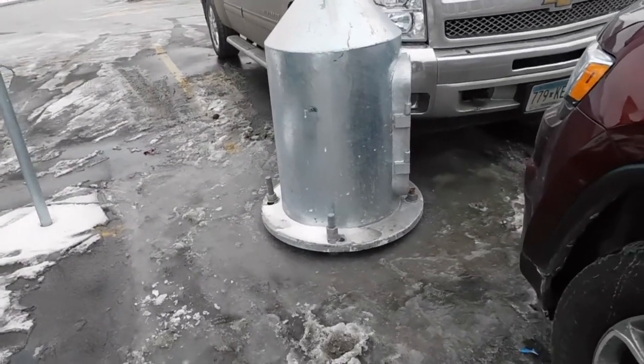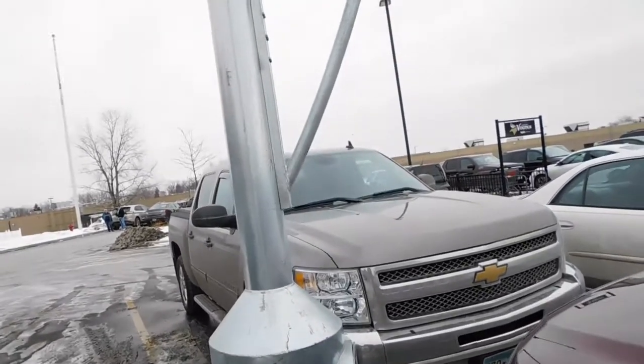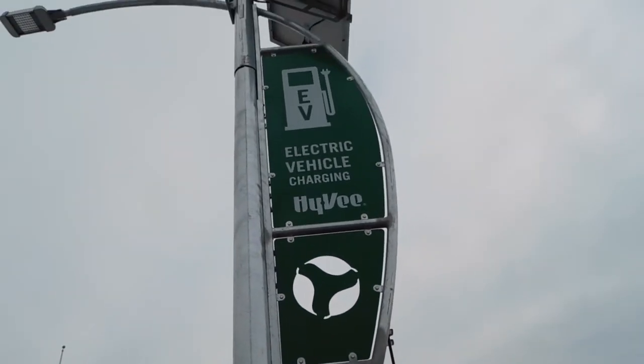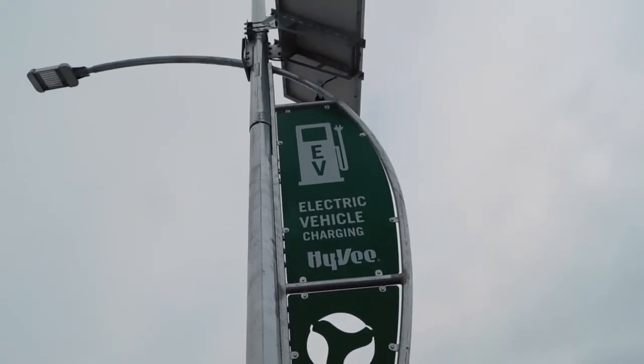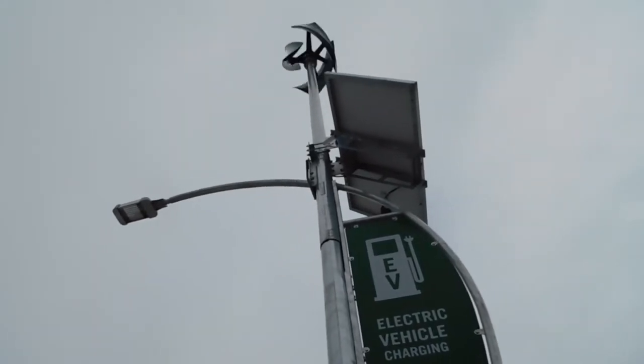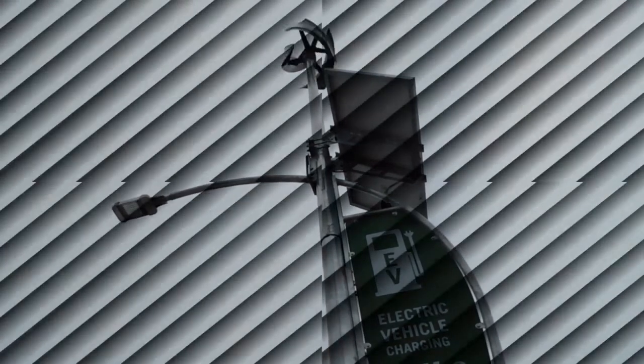Here we are at the base of the unit — this is a battery container with the door on front. The wires are inside there. We can see Hy-Vee is very proud of their electrical vehicle charging station. Then we get to the top where that 300 watt solar module, 300 watt turbine, and light are. And that turbine's been spinning the whole time we've been here.